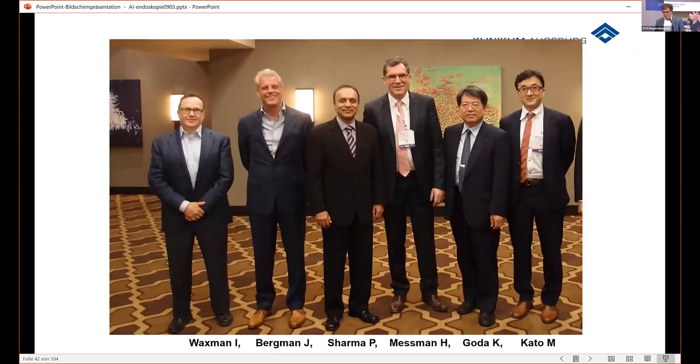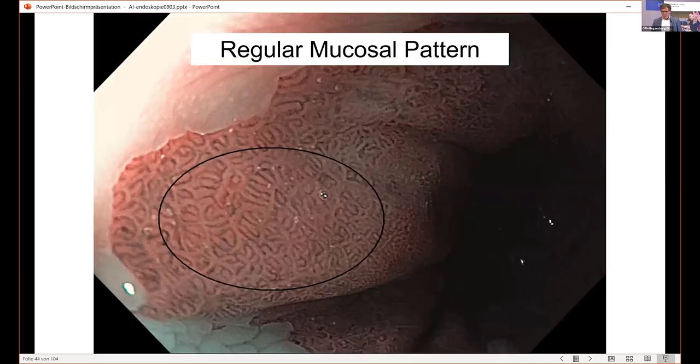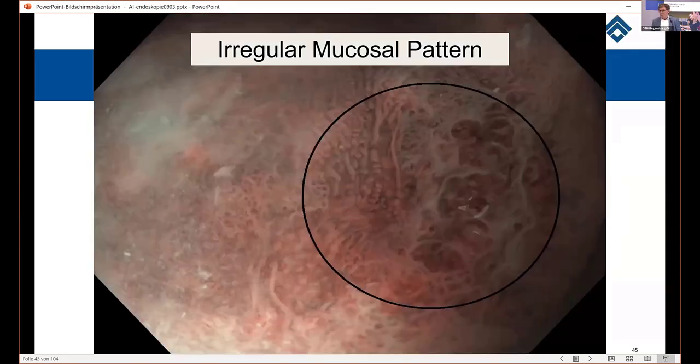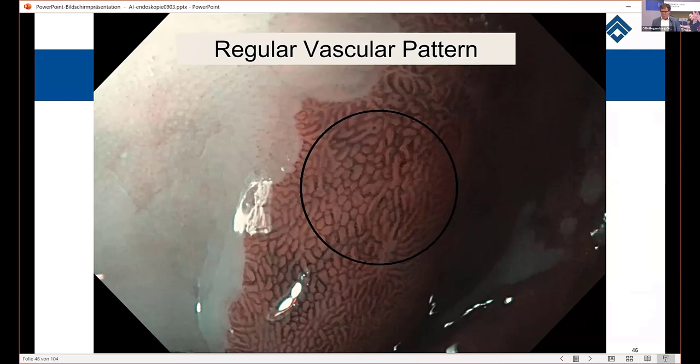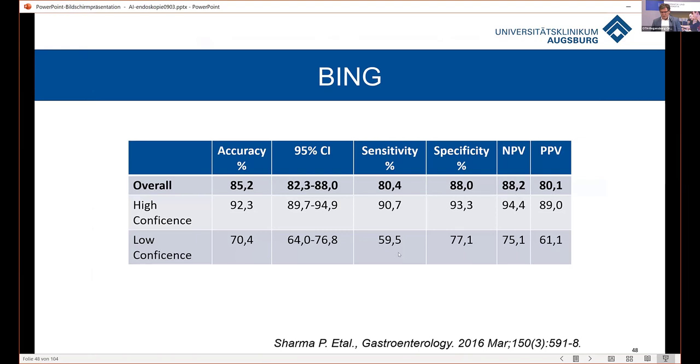This is a group of Barrett experts, and I was honored to be part of this group. The question was: can we differentiate a normal Barrett mucosa from an abnormal one? To differentiate, we look at the mucosal surface and the vascular structure. The morphological characteristics are complex and difficult to explain, so physicians need a very simple classification system for daily practice. The classification was just regular or irregular — regular mucosal pattern versus irregular, regular vascular structure like a honeycomb versus irregular corkscrew vessels. To differentiate and train people, you look at the vessel and surface structure. The experts showed with high confidence that it is possible.